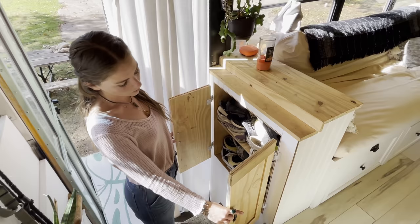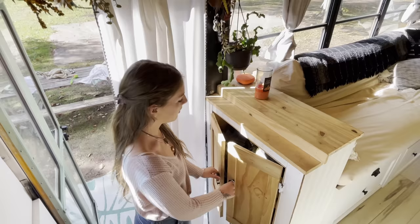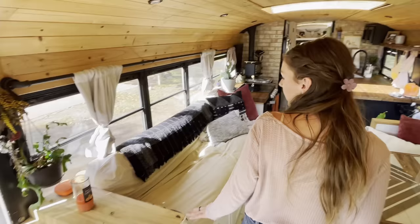Right at the front door, we have the shoe cabinet that we added so the shoes don't pile up on the front rug, but they tend to do that anyway. But it is a nice place for our shoes.